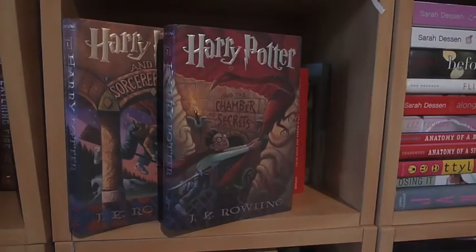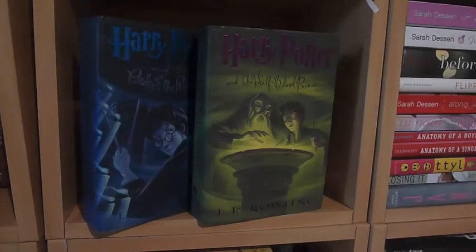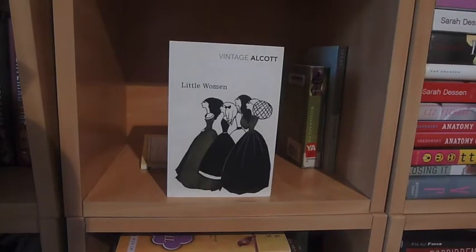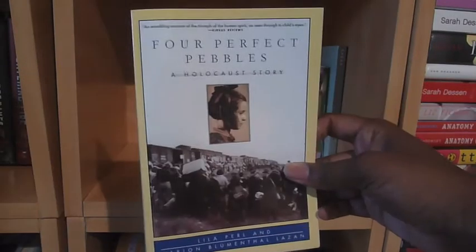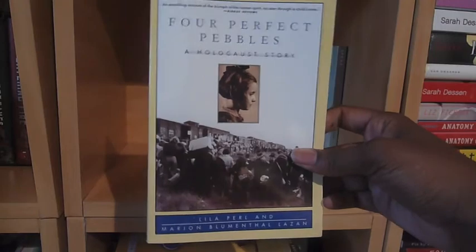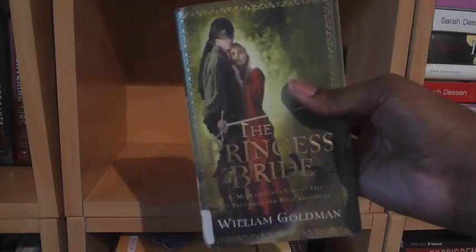Books one, two, three, five, and six in the Harry Potter series by J.K. Rowling. Little Women by Louisa May Alcott. Four Perfect Pebbles by Lila Perl and Marion Blumenthal Lazan. And The Princess Bride by William Goldman.